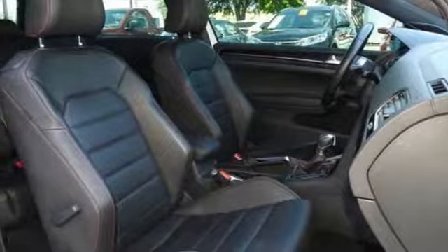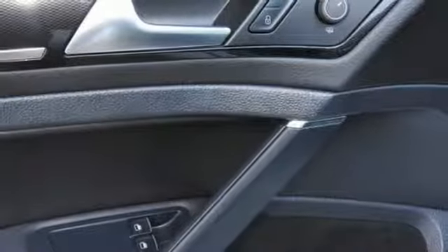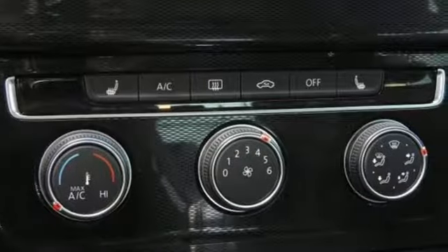Front heated leather sport seats. External memory control. Driver and passenger heated seat back. And power heated mirrors.